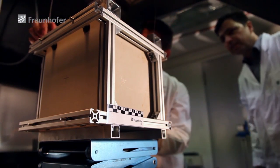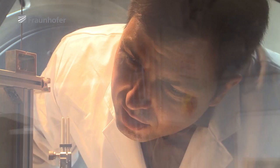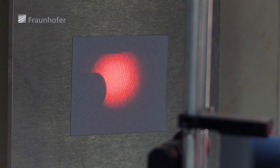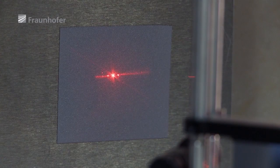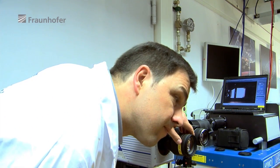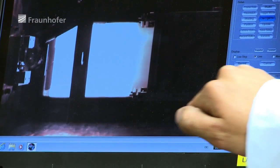They want to analyze, with as much precision as possible, how the material reacts to the impact of a projectile. These high-speed cameras document the experiment by taking up to 30,000 pictures per second.